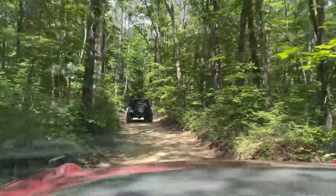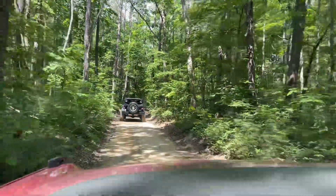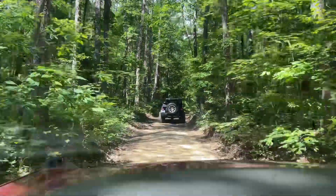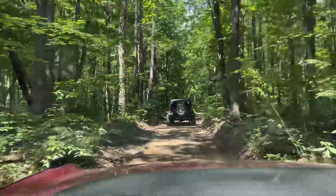Without further ado, let's do this! There are dinosaurs on this trail, correct Kelly? Oh lord, here we go — the stories, the flashbacks.